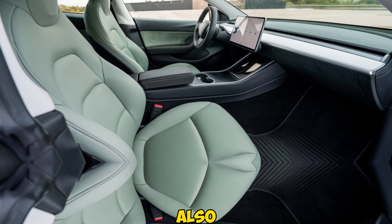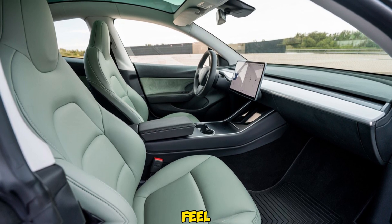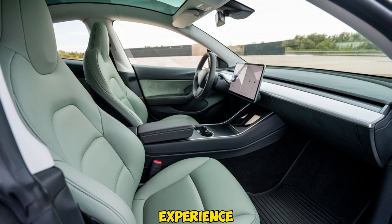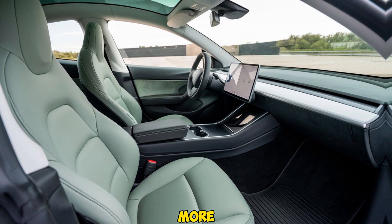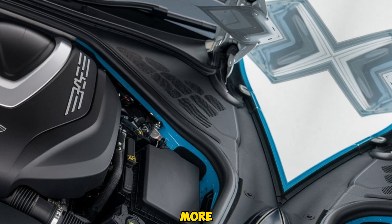The Model Y Juniper also boasts an improved panoramic glass roof, allowing for more natural light and an open feel. Additional soundproofing measures have been taken to make the cabin quieter, ideal for those who appreciate a serene driving experience. Tesla's latest software update also introduces a more robust entertainment package, including video streaming and gaming, making long road trips far more enjoyable.